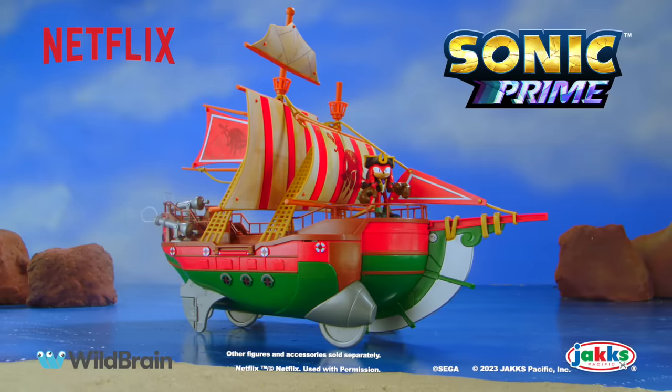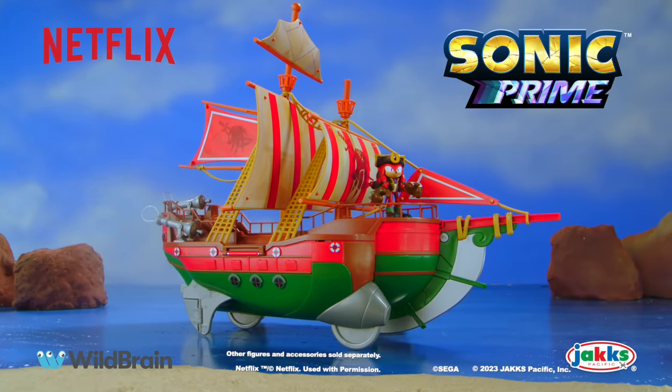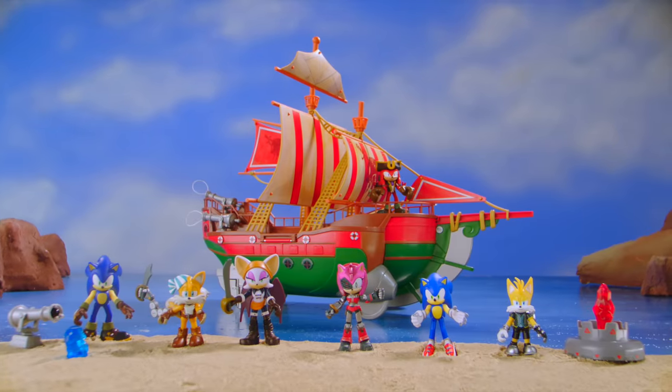Sonic Prime Angels Voyage Ship comes with one figure. Other figures and accessories sold separately, from Jax Pacific. For even more fun, collect all the Sonic Prime figures!